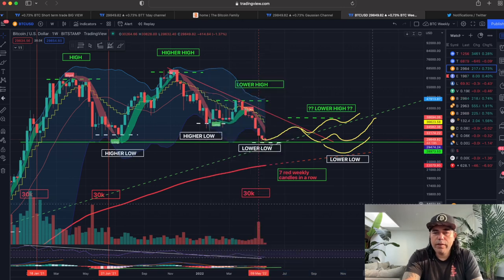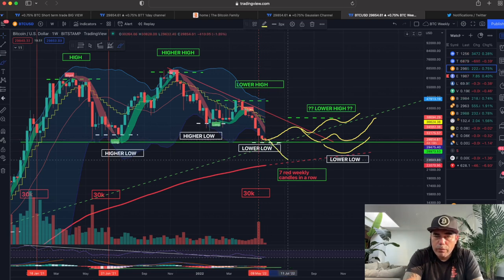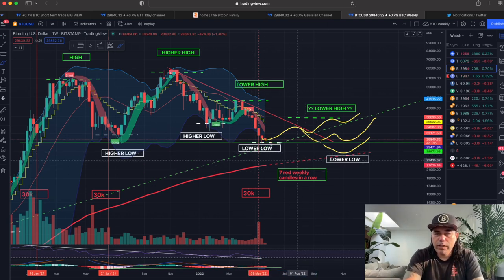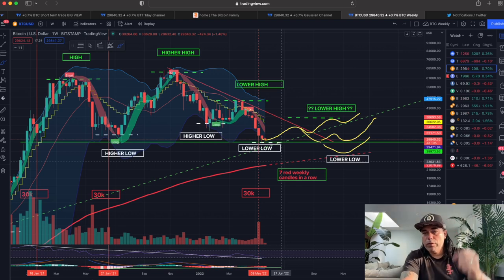Or we could even drop all the way down to the 200 weekly moving average. Is it possible that we do something really crazy — fall from here all the way down to there and then come back up? Yes, of course everything is possible in Bitcoin. But that 200 weekly moving average, this red line, is increasing by a few hundred dollars every month and is now around $22,000 to $23,000 US dollars.